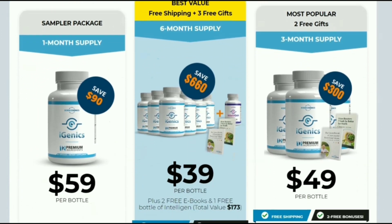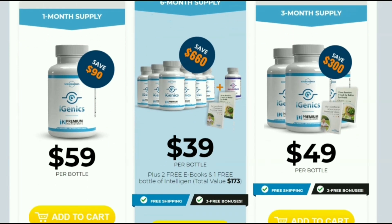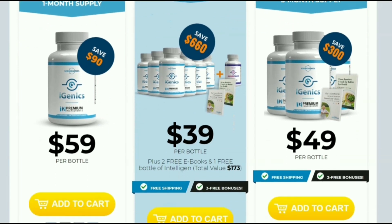I hope that this video has helped you, and I hope that Igenyx will help you a lot in your life with many other benefits that this product promotes.